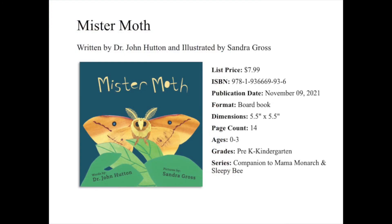Mr. Moth, written by Dr. John Hutton and illustrated by Sandra Gross, is that board book I mentioned a little while ago as part of our pollinator series. It's a companion title to Sleepy Bee and Mama Monarch, and is intended for ages 0–3.